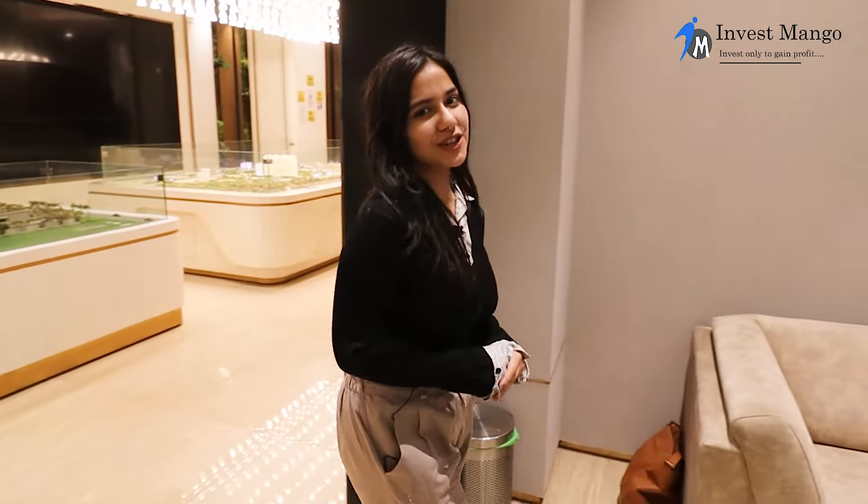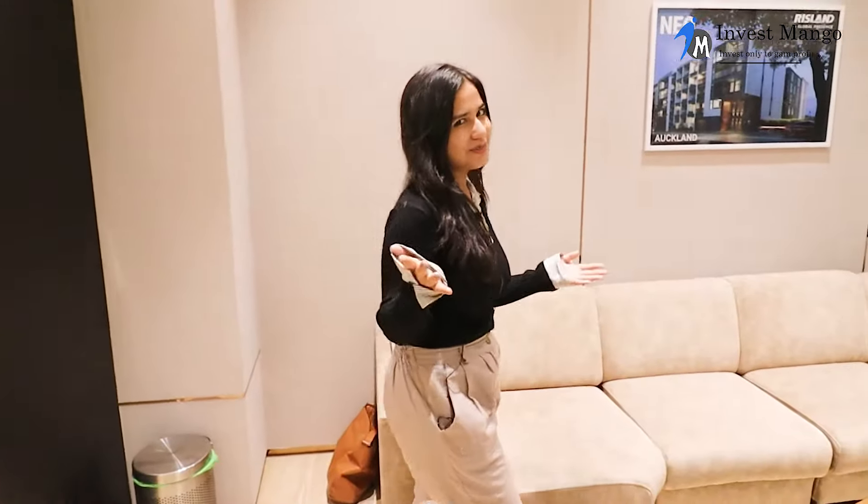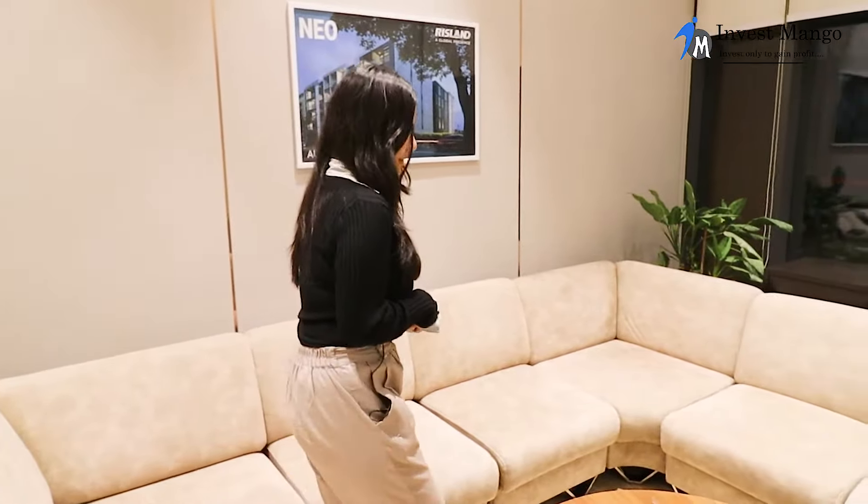Good day everyone, this is Akshita from Invest Mango and welcome to another house tour. Today we are going to take a look at the stunning apartment at Risland Sky Mansion in Chattarpur, the epic property in South Delhi.